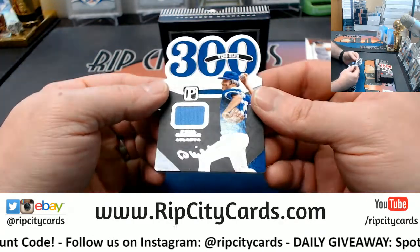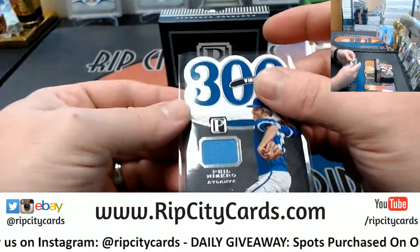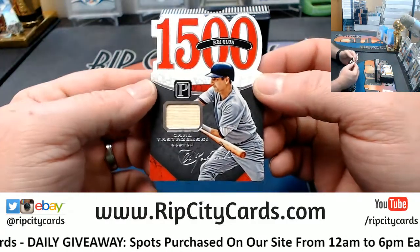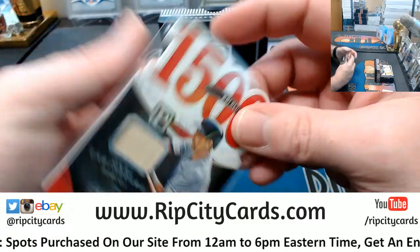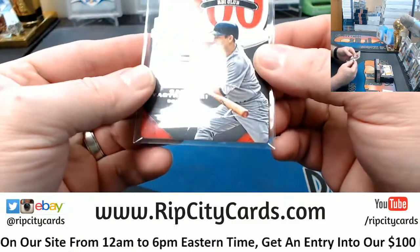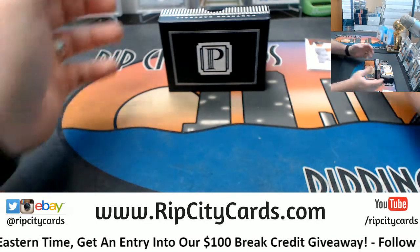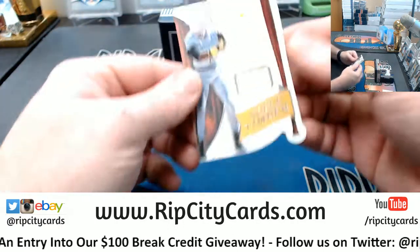We've got a 300 wins club for Phil Niekro — more Atlanta Braves, numbered to 199. We've got a 1500 RBI club for Carl Yastrzemski, Boston Red Sox, numbered to 199. That's the one thing I do pride myself on slightly — I can hate teams and players with almost infinite hate, but also respecting their goodness.